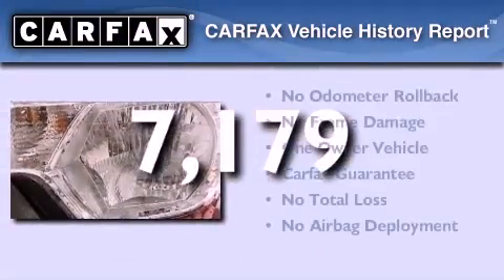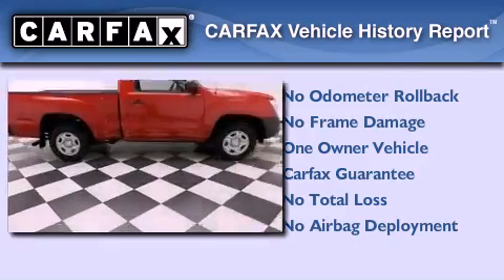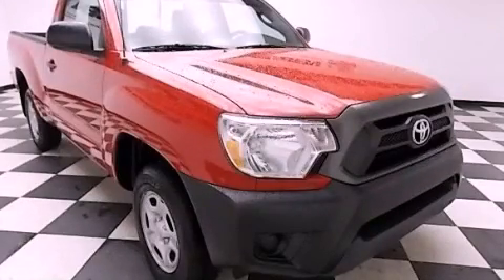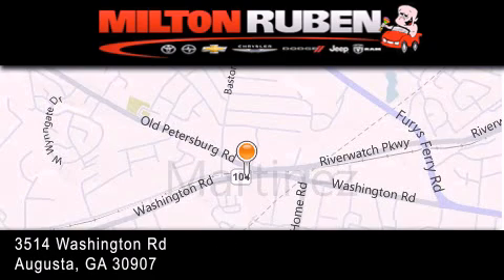This truck has had only one owner and it qualifies for the Carfax buyback guarantee. This automobile won't last long at this price. Call and arrange a test drive now. Come experience the DriveTime advantage here at the Milton Rubin Superstore.